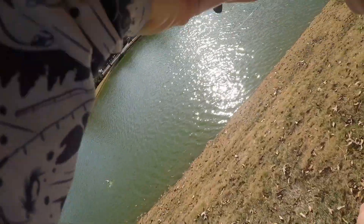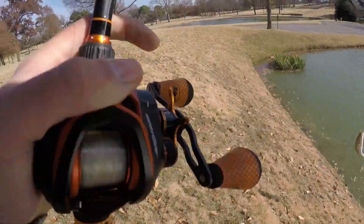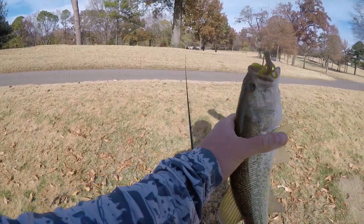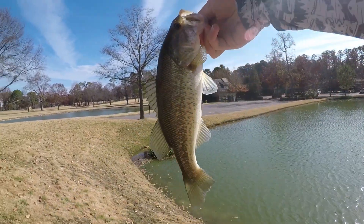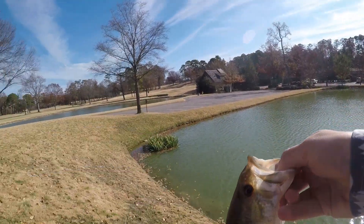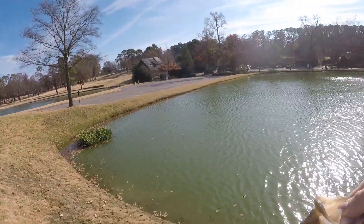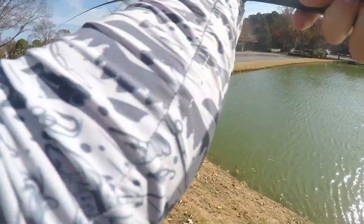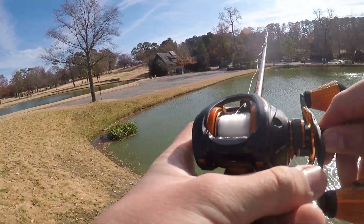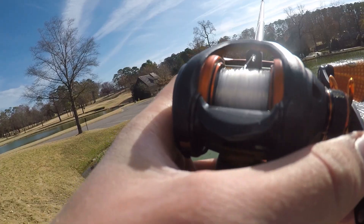Got him! First fish of the day, not a bad one actually. I was starting to get a little worried — it almost made a full trip around the pond without catching anything. Pitched it right near a little grass over there and little buddy hammered it. Pretty fish, good first fish of the day. I was getting a little worried — this pond was so good the other day. Good bite by him, good little fight too.